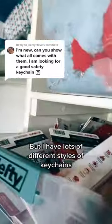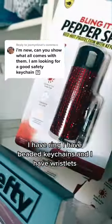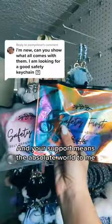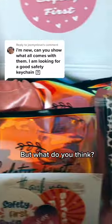But I have lots of different styles of keychains. I have ring, I have beaded keychains, I have wristlets, and so many different designs. Each keychain is very special and made with so much love and care, and your guys' support means the absolute world to me — but what do you think?